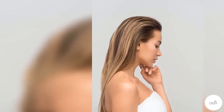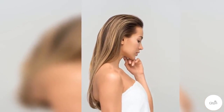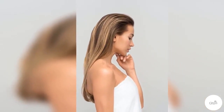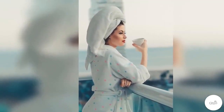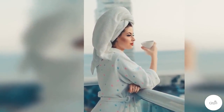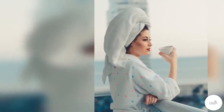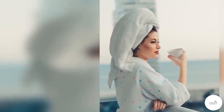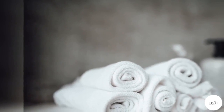Cotton towels are the most common choice, but not all cottons are the same quality-wise. Some towels are entirely cotton, while others may have other natural fibers added for softness. Towels made from Egyptian cotton, Pima cotton, and Turkish cotton feature extra-long fibers. These superior towels are highly absorbent, strong, and durable when cared for properly.